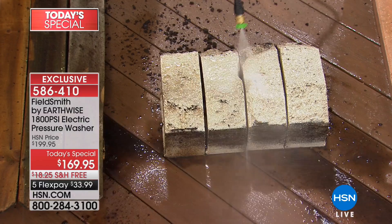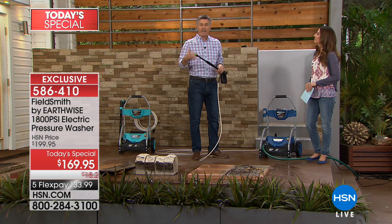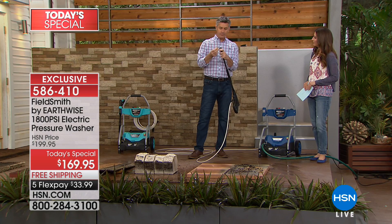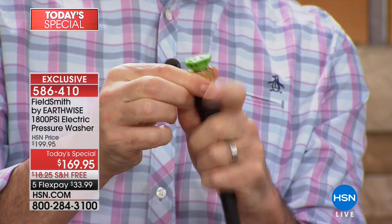More important than just the PSI is having all those different nozzles or tips. Without them you can't utilize the power in the right way. With these four nozzles, they're all metal — the connections are all metal. We have this brass connector. You just pull it down, snap it in place, it pulls back up, and you're set to go. Changing them is quick and easy.